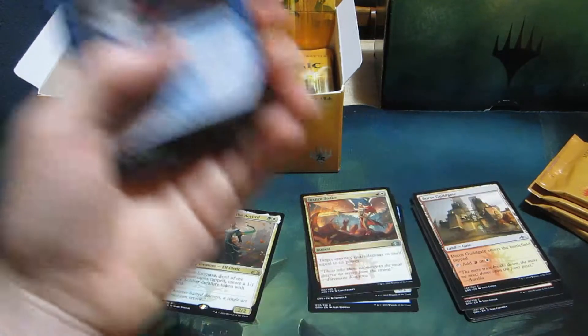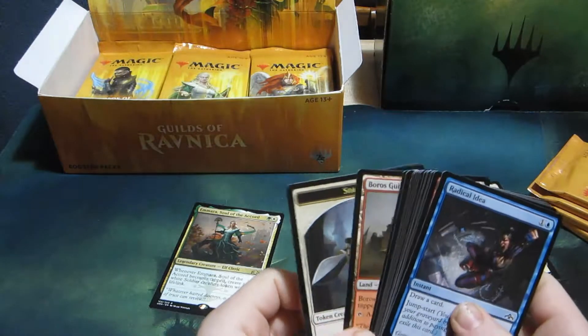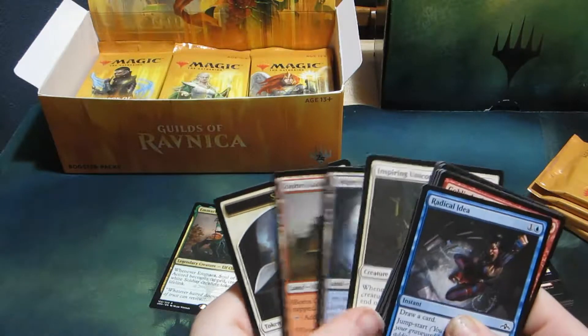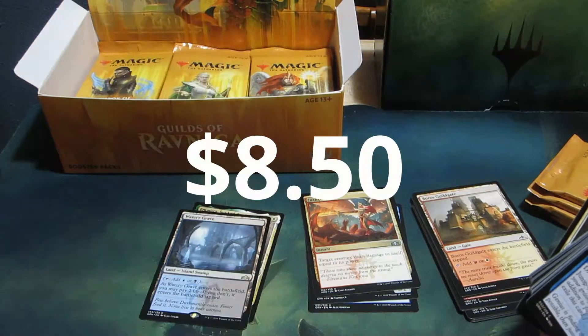What are we hoping for? Arclight Phoenix, probably — that's the most expensive card, I'm pretty sure. We have another shock, there we go — Watery Grave. Very nice.